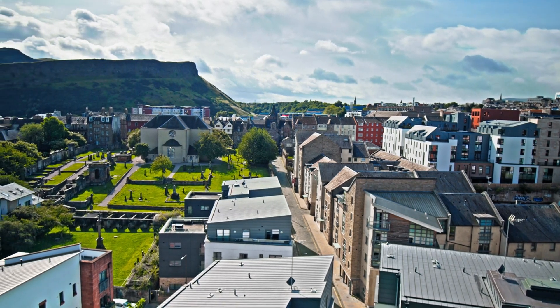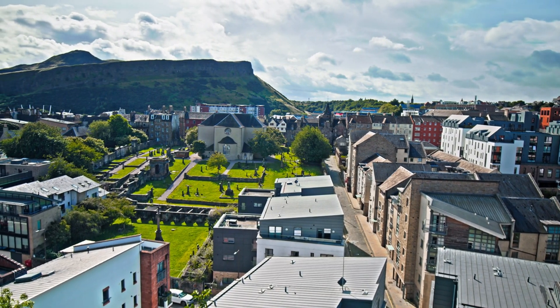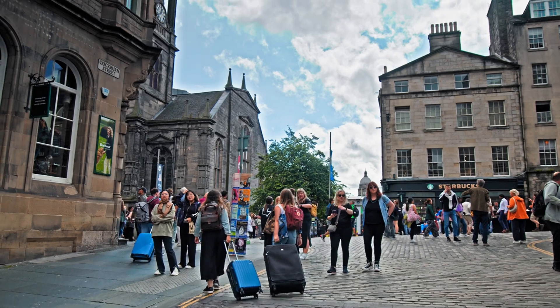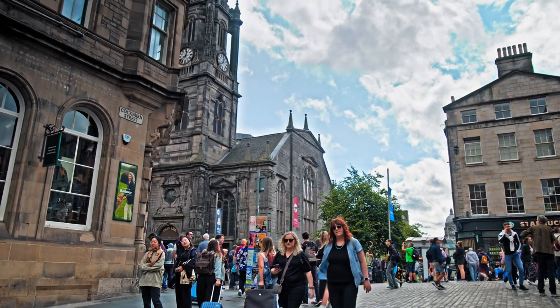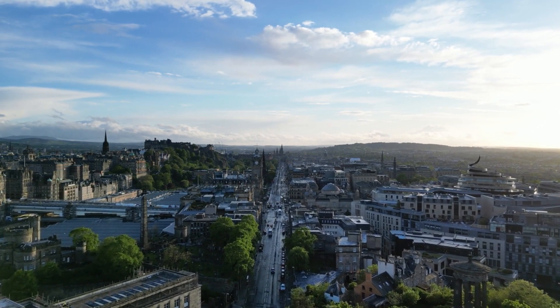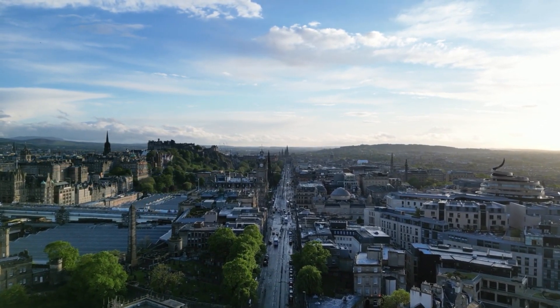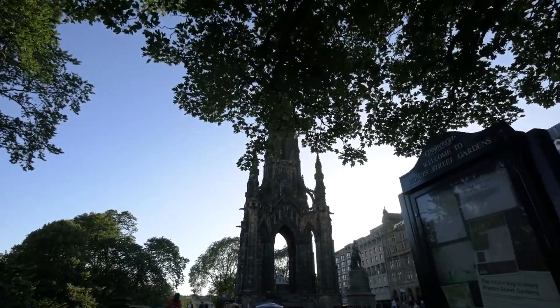Next to the Old Town is Edinburgh's New Town, developed between the 18th and 19th centuries, retaining much of its original neoclassical and Georgian architecture. Today, this area is filled with designer shops, trendy bars, and excellent restaurants perfect for shopping and dining. Adjacent to the busiest shopping street in the New Town, Prince's Street Gardens is a lovely green space offering some of the best views of the Old Town and Edinburgh Castle. It's free to visit and features the notable Scott Monument.